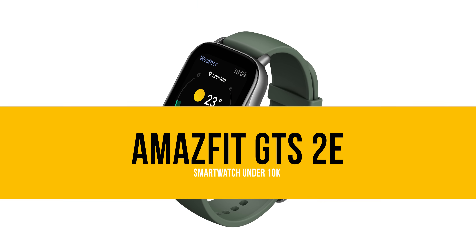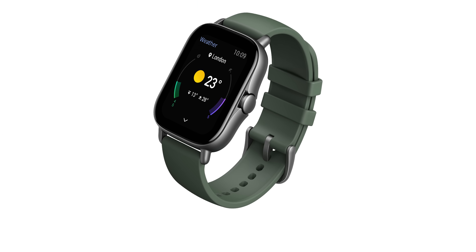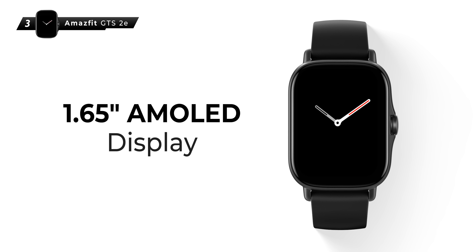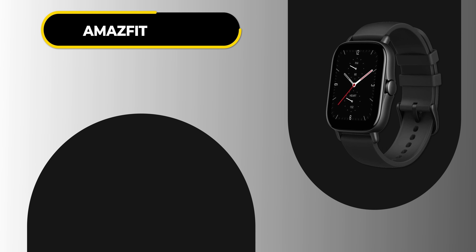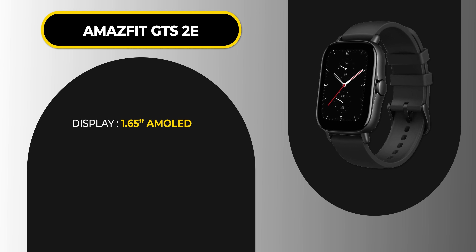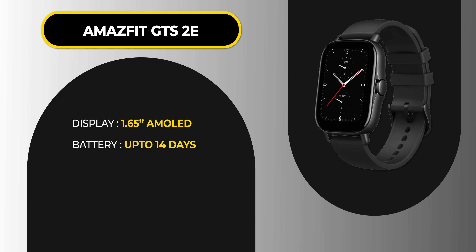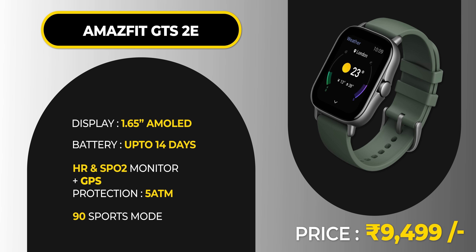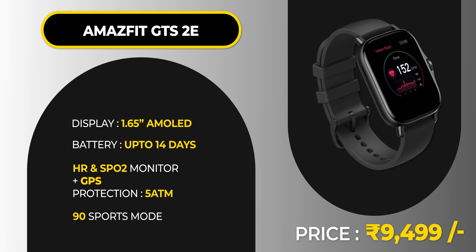The third number is the Amazfit GTS 2e. The GTR has a circular dial, while the GTS I'm telling you about has a square-ish dial with a bigger 1.65-inch AMOLED screen. It has 14 days of battery life and all the sensors — heart rate, SPO2, GPS, sports modes, etc. The price is around ₹9,500, and with offers you can get it even lower. That's why it's number 3 on our list.